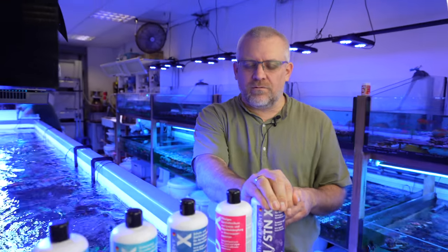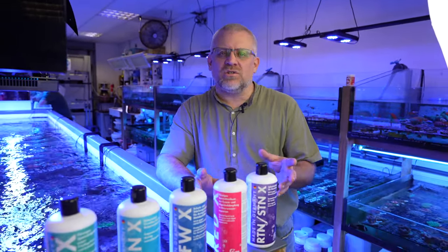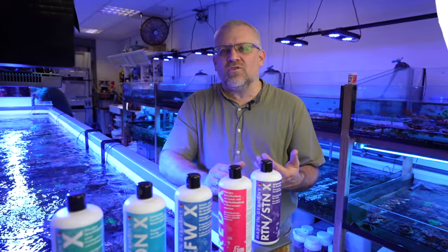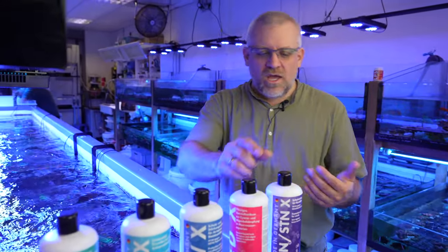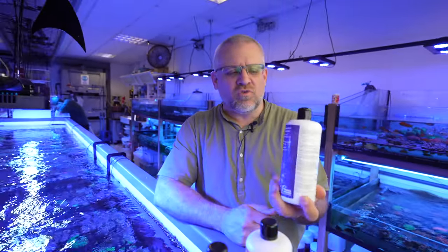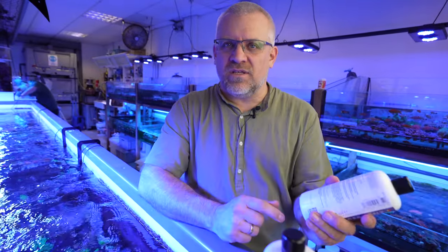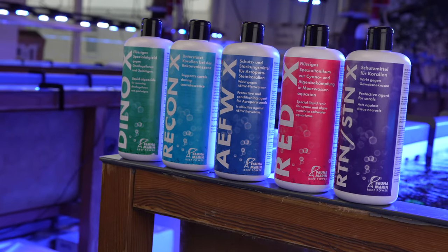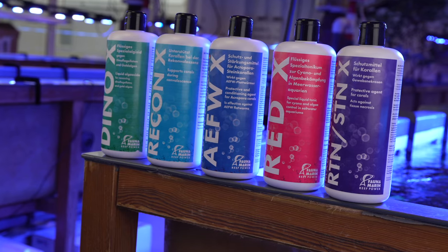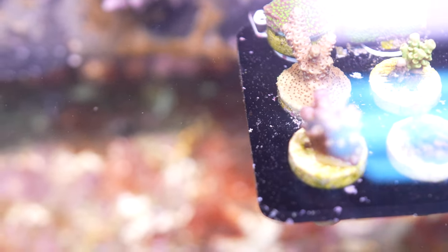These products do not contain any antibiotics or any dangerous goods. Here in Europe we are not allowed to use that, so every product is registered as a biological product and we mark on every product exactly what is in it. The X-Series is made mostly to give you the time to find a solution to fight against your issue in the reef tank.